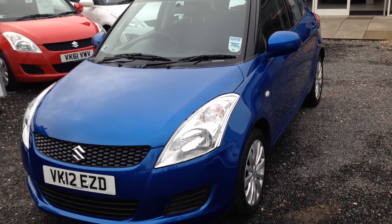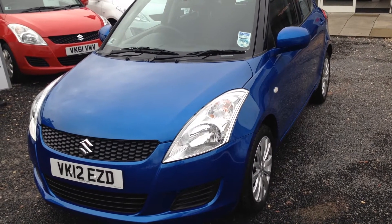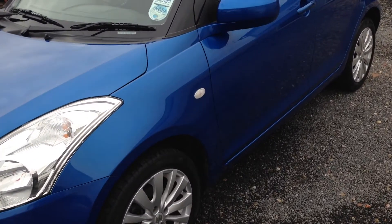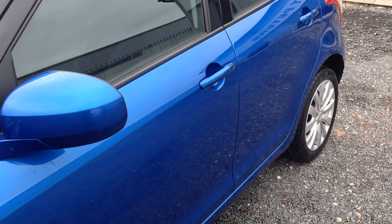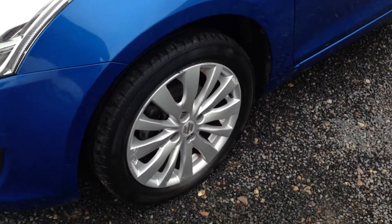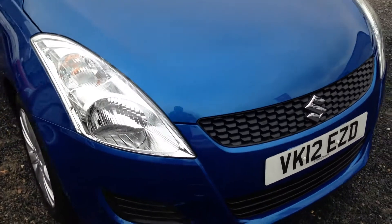Today I'm here to talk to you about a Swift SZ3 1.2 that we've had into stock. It's a 2012 plate. As you can see, this model has got the cashmere blue metallic colour with colour coded mirrors and handles, with it being a 5-door vehicle as well. It comes as standard with 16-inch alloy wheels, and this vehicle comes into the £30 tax bracket per year.